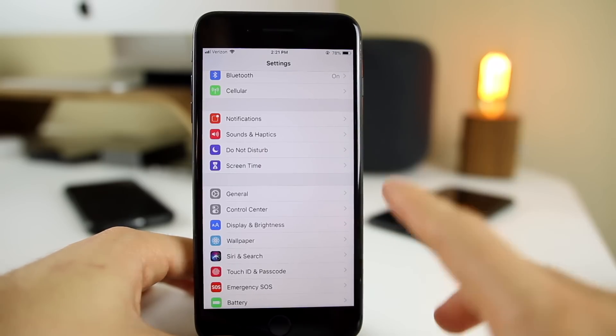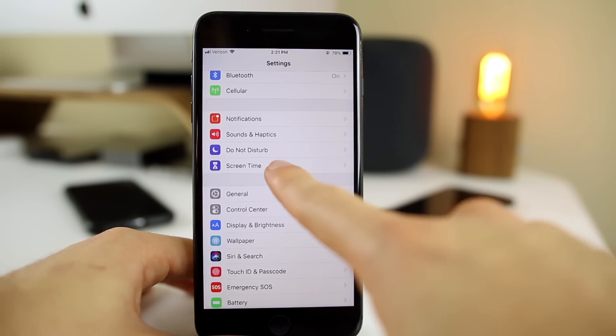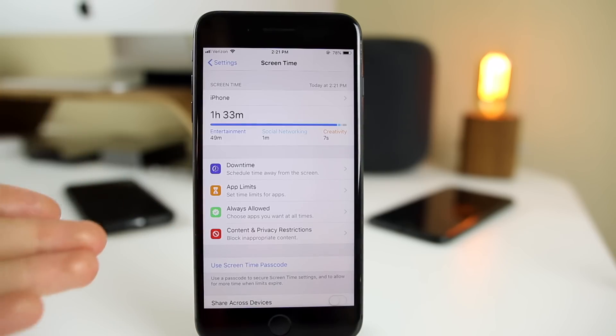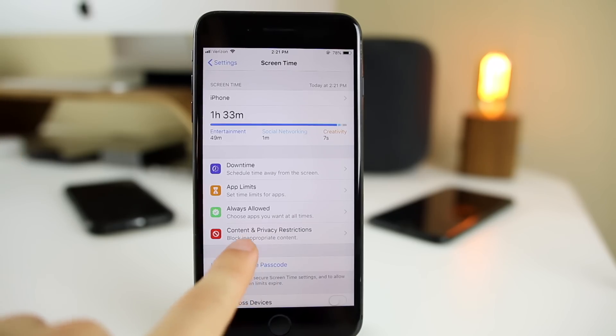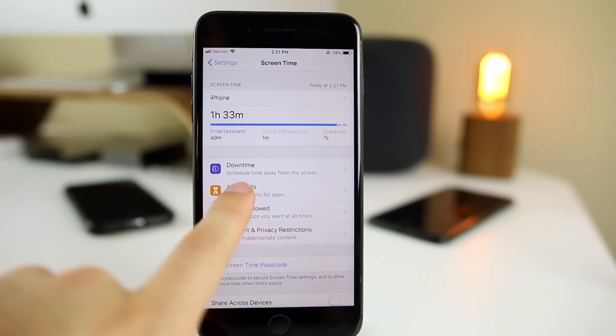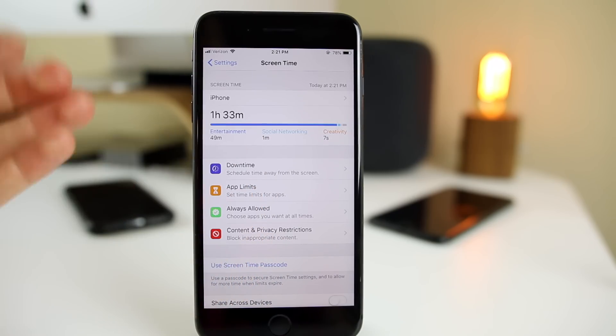The first feature I'm going to show you is by far my favorite in iOS 12, and that is Screen Time. Screen Time is essentially going to show you where you're spending the most time on your iPhone, how many times you pick it up, how many notifications you get on average in a day and a week. You can also block certain things, allow certain applications, and set limits for applications. You can also schedule time away from certain apps and the screen in general.